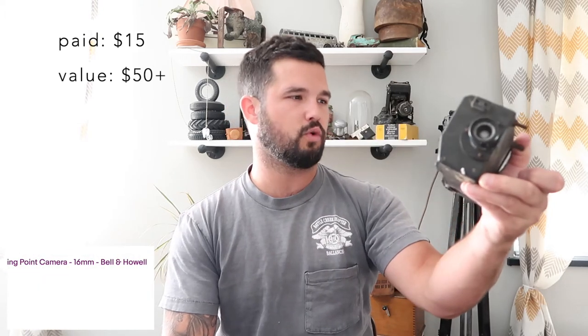The best find from that vendor was this camera right here — I paid $15. It's a US Navy GS-AP camera, 16 millimeter. From my research, it was mounted on the side of a gun. Let me know in the comments if I'm way off, but anything military sells really well and this is selling for about $50 to $60 in this condition.